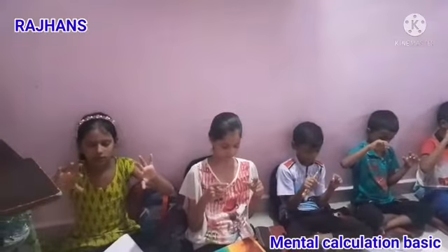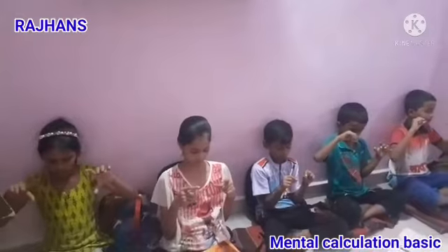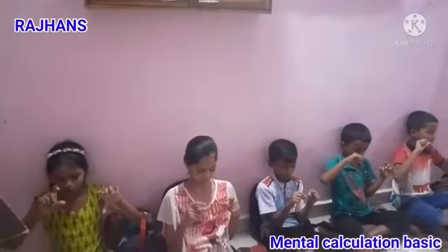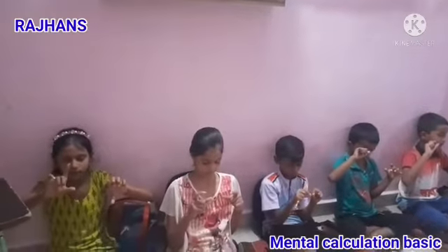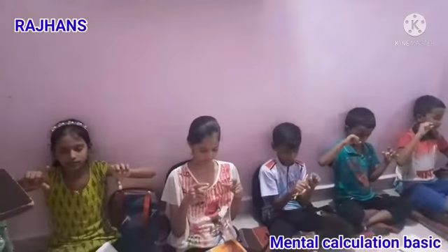Next: 5, 2, 1, 1 — that is 9. Next: 1, 2, 1 — that is 4. Next: 2, 2, 5, less 2 — that is 7. 7 is correct answer.